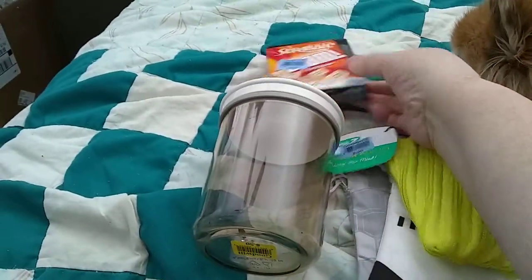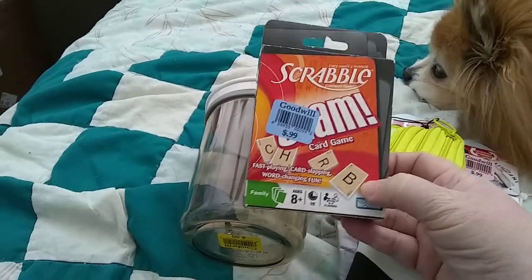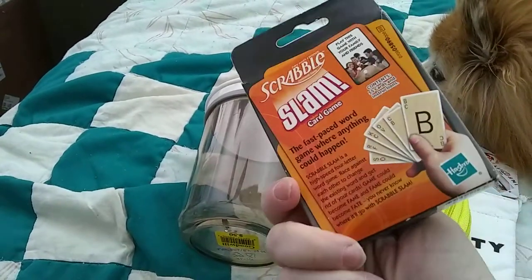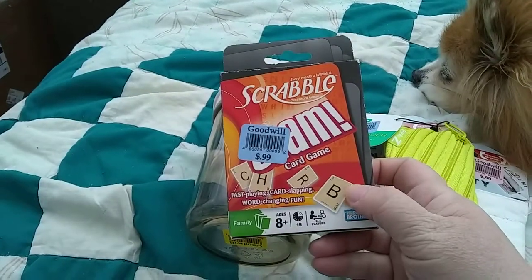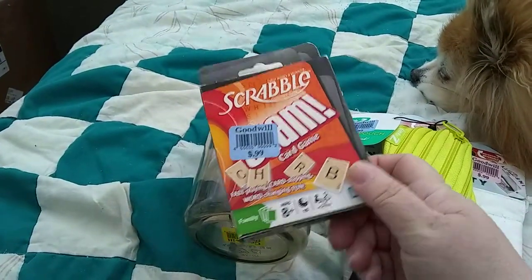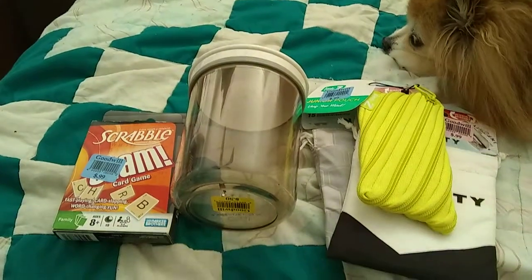I also found a game — Scrabble Slam. It's brand new in the box, and that was $0.99. So that is my Goodwill haul for today.